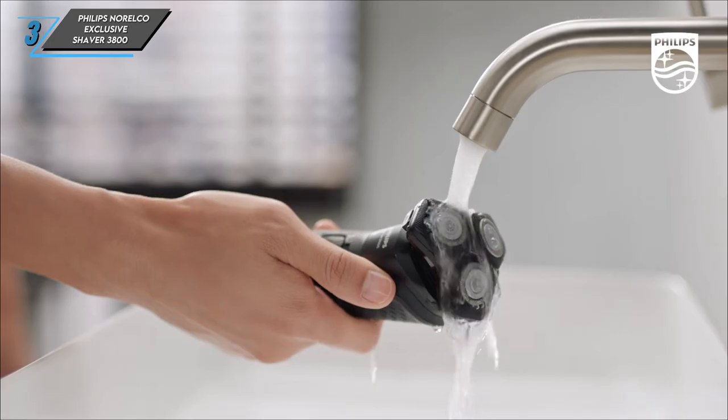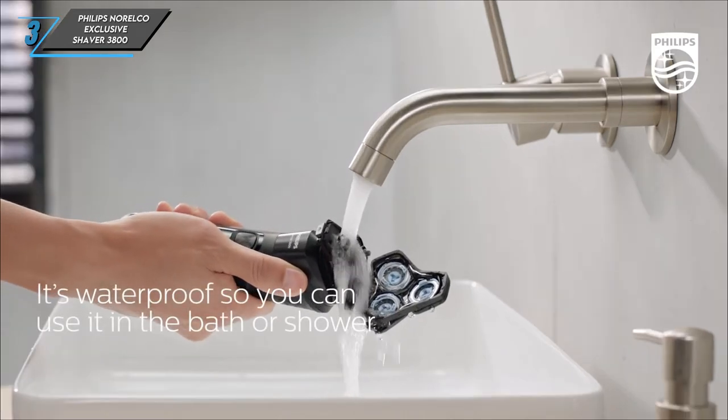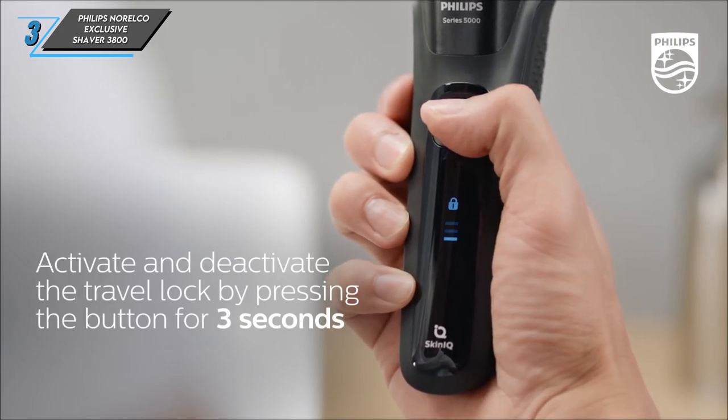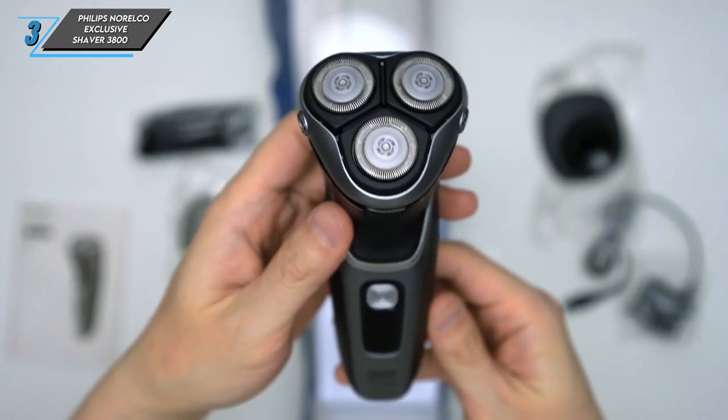In conclusion, the Philips Norelco exclusive shaver 3800 is a budget-friendly option that doesn't compromise on performance. With its user-friendly design and reliable shaving capabilities, it's a solid choice for those seeking quality without breaking the bank.